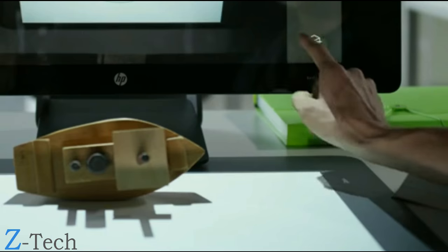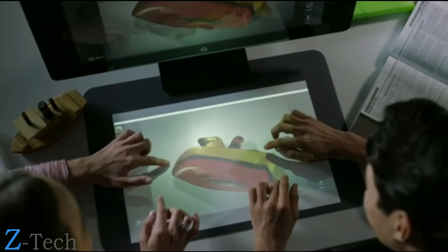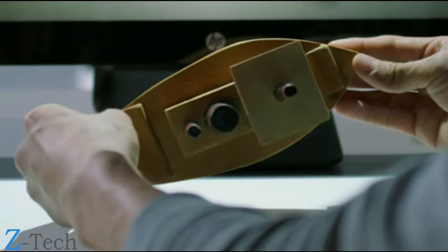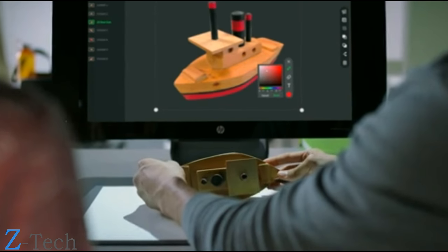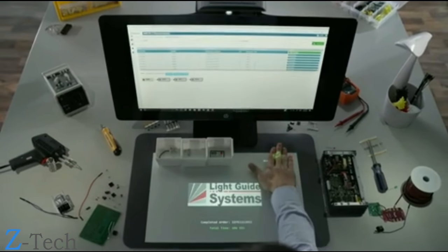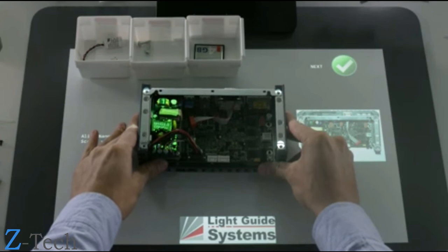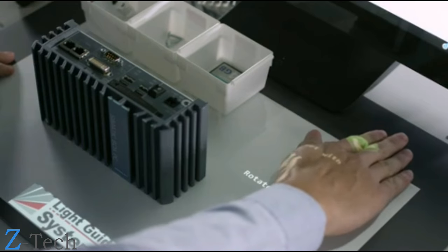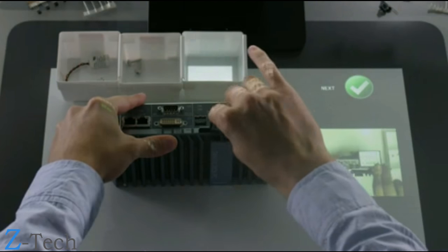In schools, limited and outdated technologies that fail to prepare students for the future are replaced with cutting-edge innovation. As 3D content becomes more common, Sprout Pro gives students the advantage to succeed — allowing them to capture 3D objects and interact, manipulate, and experiment with images. In manufacturing, the cost and complexity of training workers is transformed into a simple guided process, enabling consistent quality control while eliminating the need for manuals and expensive automation. Sprout Pro's unique integrated hardware and customizable software allows manufacturers to create a repeatable, error-free process and quickly roll out new products.